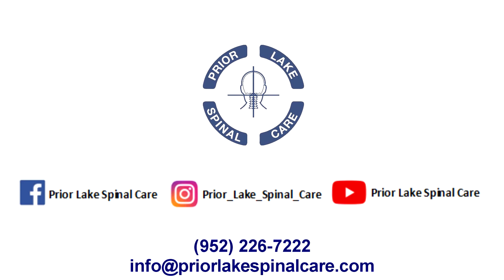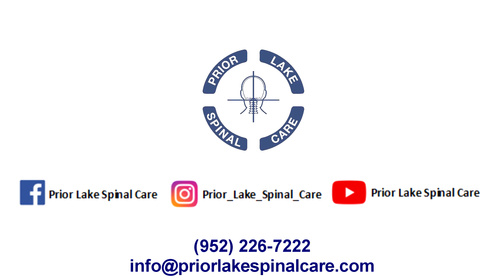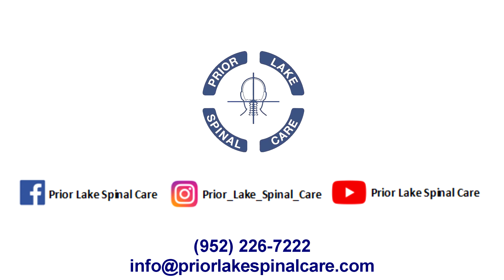Like, comment, subscribe, and share. Prior Lake Spinal Care — 952-226-7222 — or email us at info@priorlakespinalcare.com.